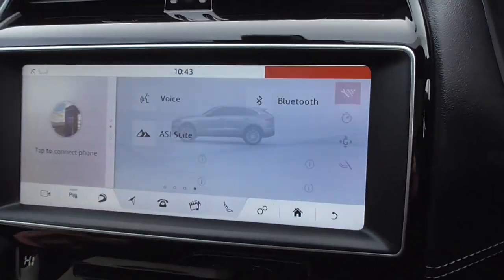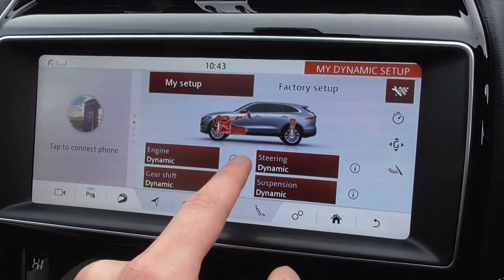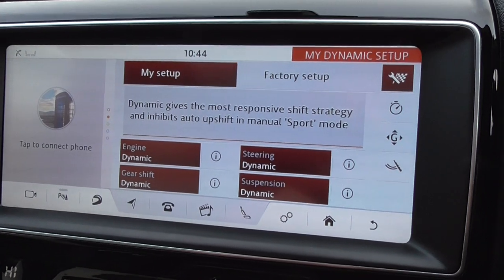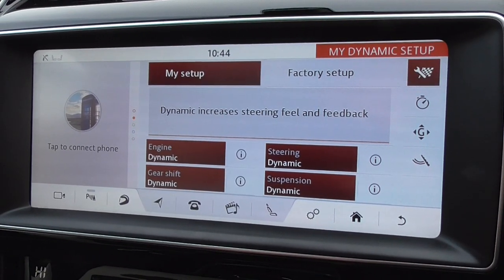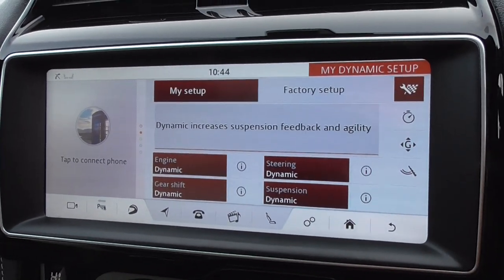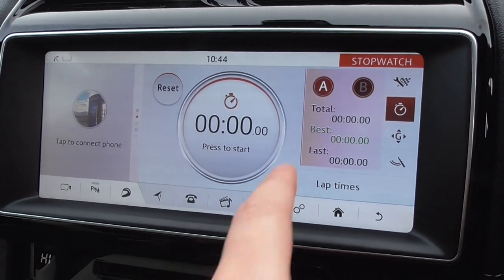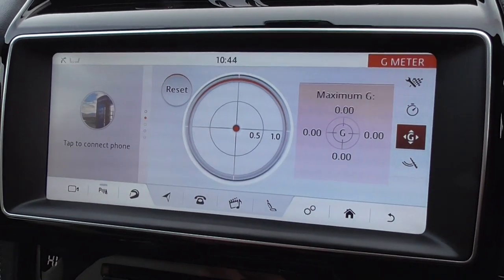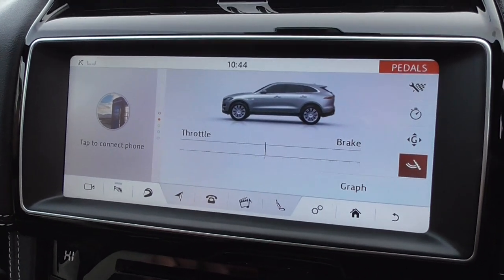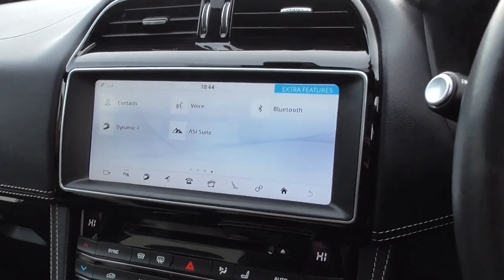Now that we've flicked it into dynamic mode, you've got all the setup there as well. Looking through, you've got your engine dynamics — that increases the engine response. You've got the gear shifts, which let you shift faster, steering feedback, and suspension feedback as well. On there you've also got your lap timer with your best lap recorded — obviously that's never been used, so there's no best lap on there. You've got your G-forces and your inputs for throttle and brake. Cool thing to have.